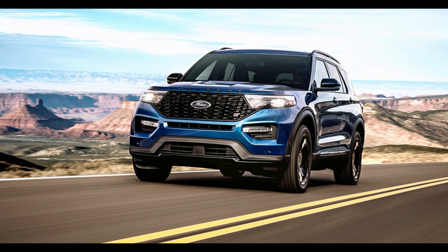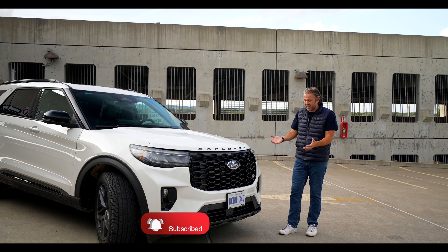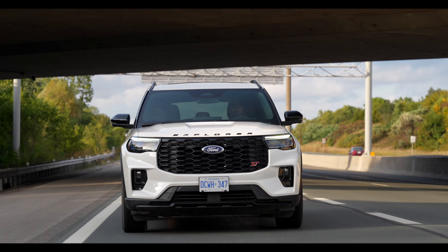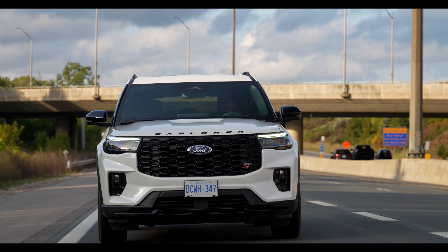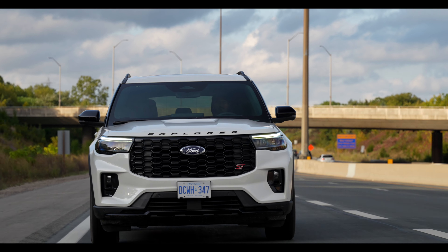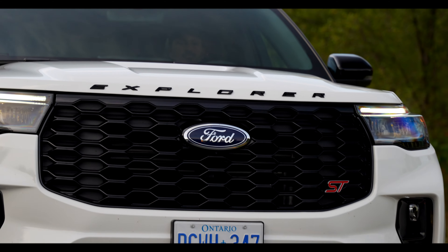Let us begin first with the front end. This massive grille — look at this, blacked out. It has got an amazing stance, and on top of that it does scare people a lot. I drove this all day and people think I'm a cop driving around, which kind of makes it special in its own way. We got the beautiful Explorer letters blacked out as well.